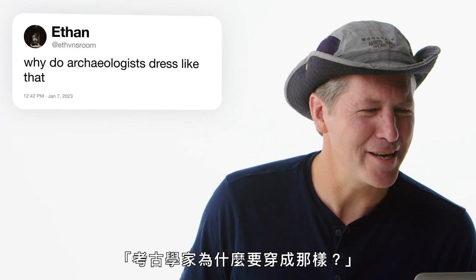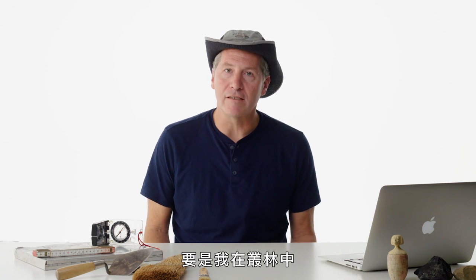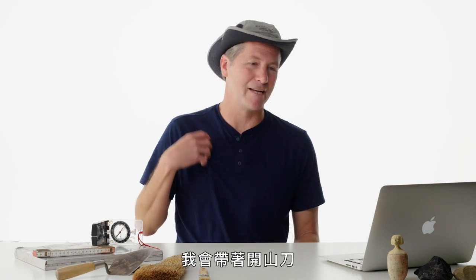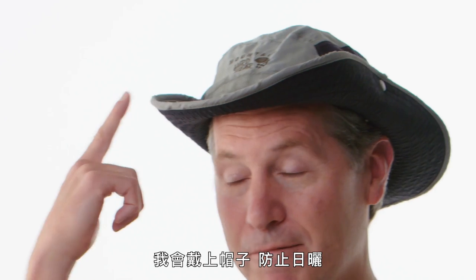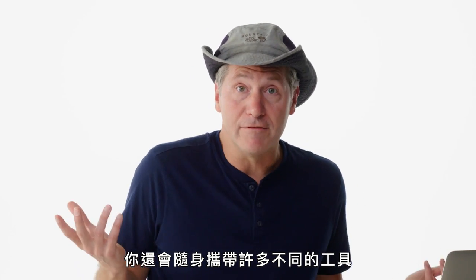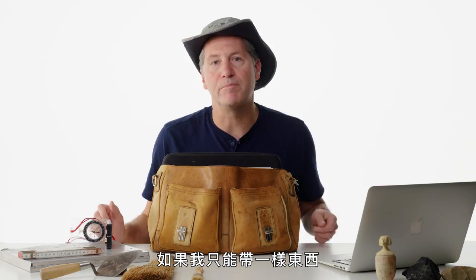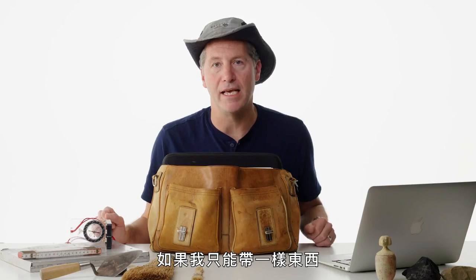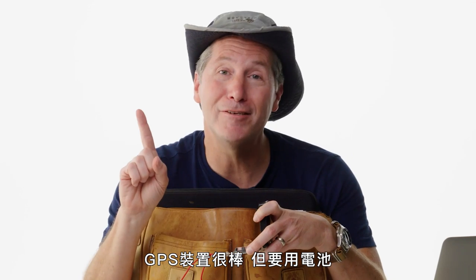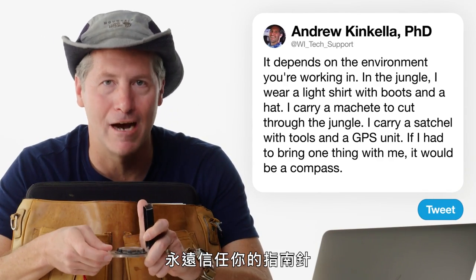Ethan's Room asks: why do archaeologists dress like that? It depends on the environment. In the jungle I wear a light shirt, boots, and a hat for sun protection, and I bring a machete to cut through vegetation. You carry tools in a backpack or satchel along with a GPS unit. But if I had to bring one thing, it would be a compass — the compass will get you home. GPS units are great but run on batteries, and once you're out of batteries, you're stuck. Always trust your compass.